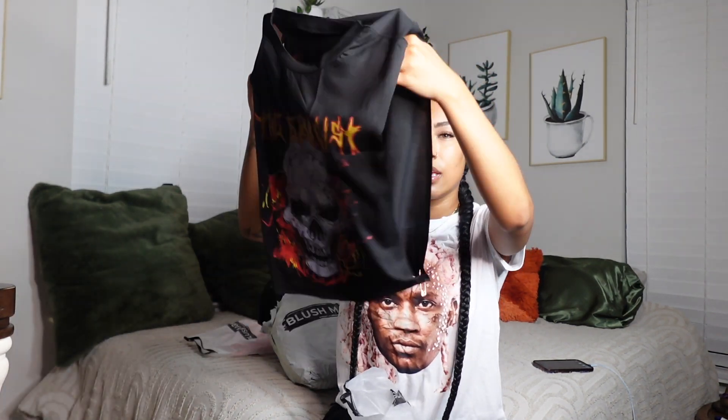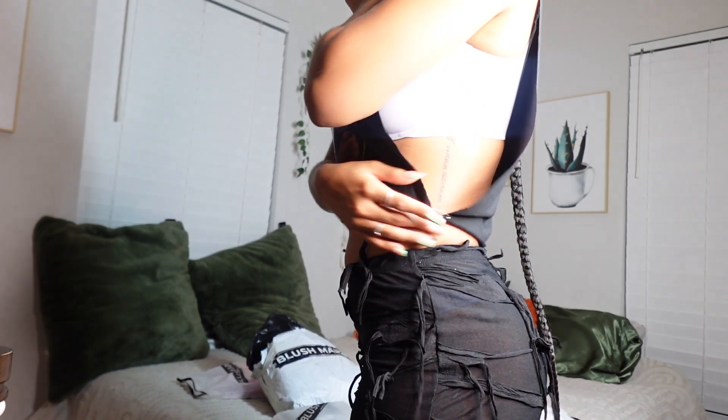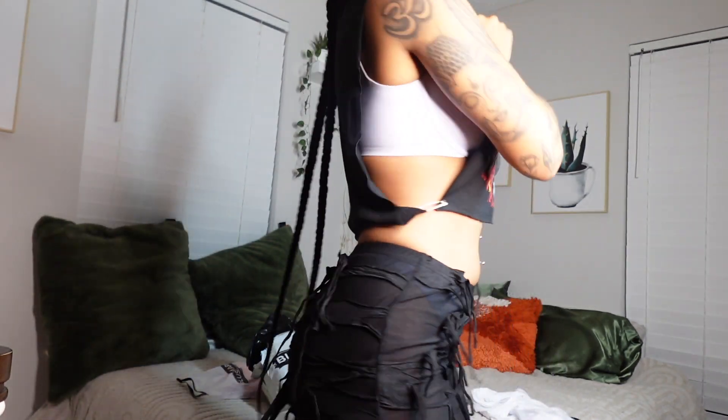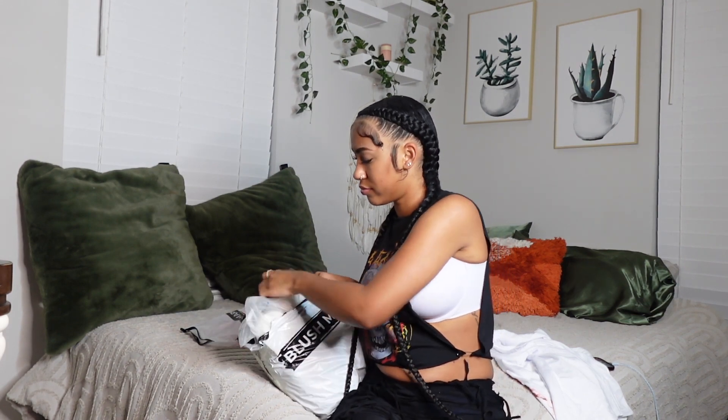I'm probably gonna use boob tape when I wear this. Look how cute this shirt is! Obviously you can't wear a bra with it, but it's literally only held together by safety pins, so if you don't want your sides out, don't get this shirt. So far I've liked everything — I was a little bit nervous when I first tried on that two-piece, but you know, never judge a book by its cover.